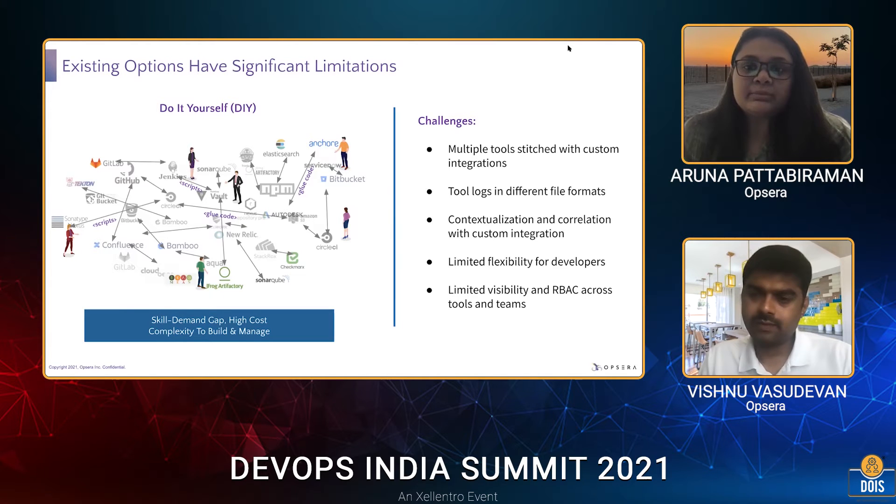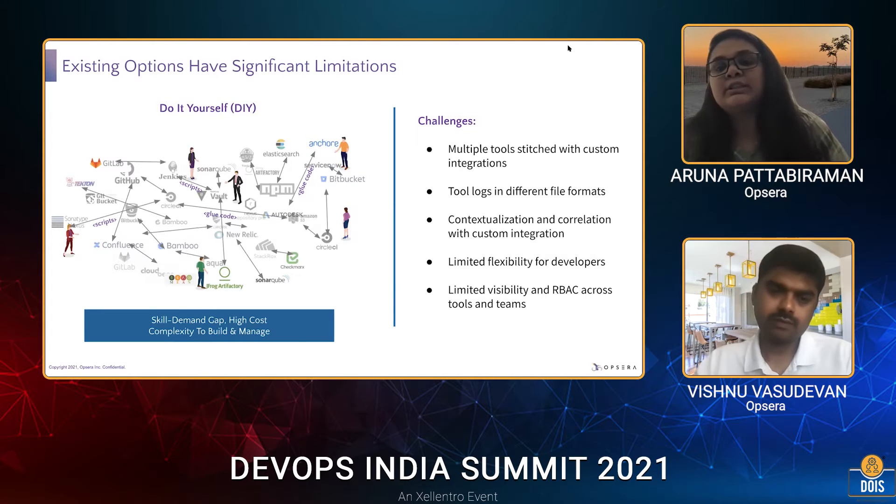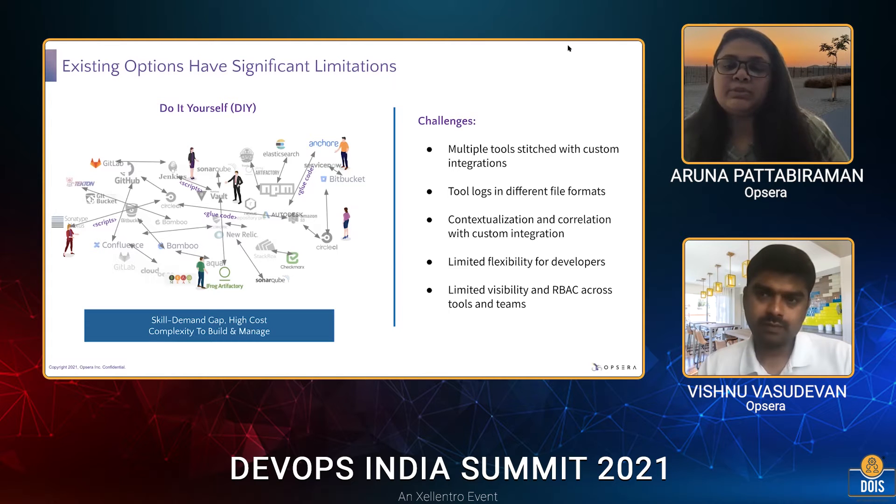There's also limited flexibility for developers. It becomes very difficult for them to follow a shift-left approach when it comes to development, so they don't have much flexibility. Another underlying complexity is limited visibility and role-based access control across tools and teams. When a developer is coding, they don't see what stages are coming ahead and can't plan properly. The dev teams know very little about what's happening on the ops side, and role-based access controls mean specific users have very limited access to specific resources.